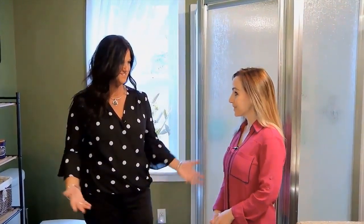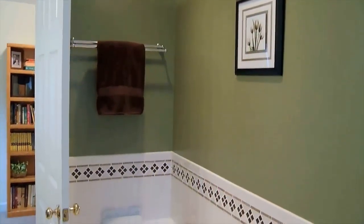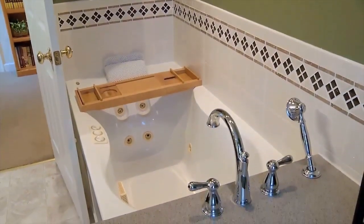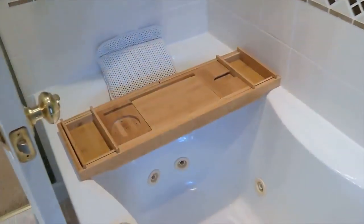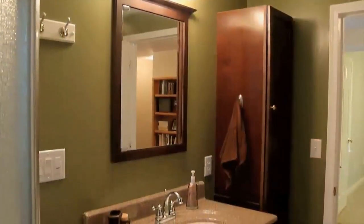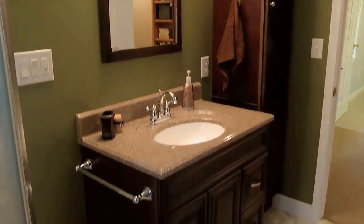Let's go upstairs and see the bedrooms. Oh my God, I love this bathroom. Isn't this gorgeous? Look at this tub. So we've got a jacuzzi tub — smart woman, she uses it. It does have the shower spigot so you can rinse off. And you do have the stand-up shower. I love the decor in here. The colors are great. Everything's new.